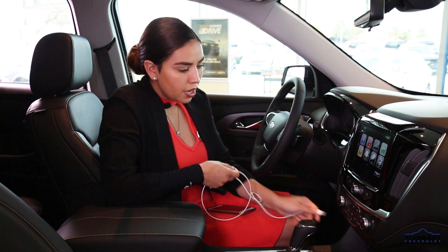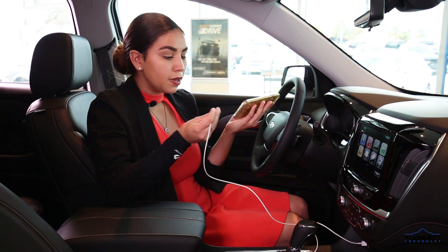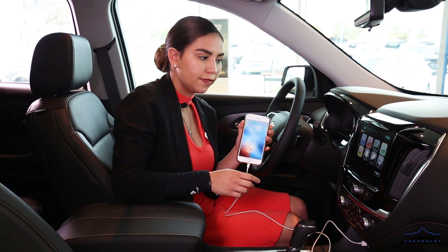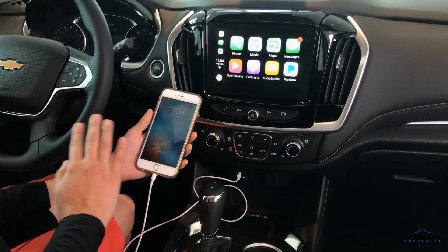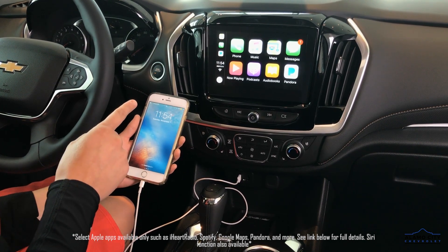Next step is you're going to put your USB right into the socket and also plug in your phone. Push the projection button — voila! All the apps from your Apple phone went onto your Chevy MyLink screen.